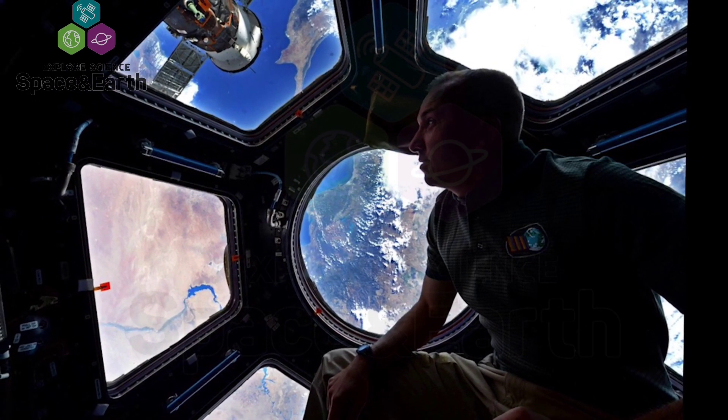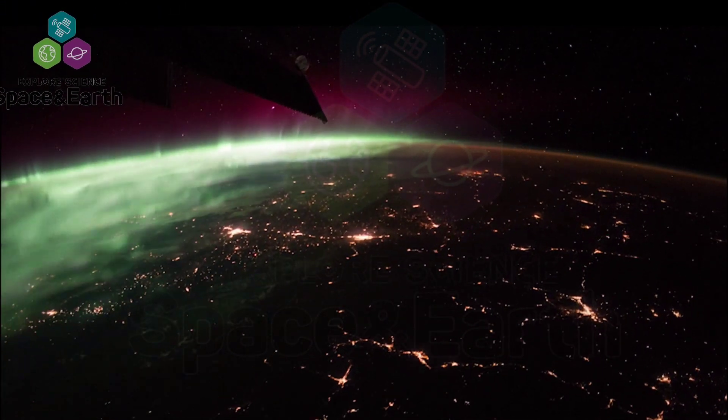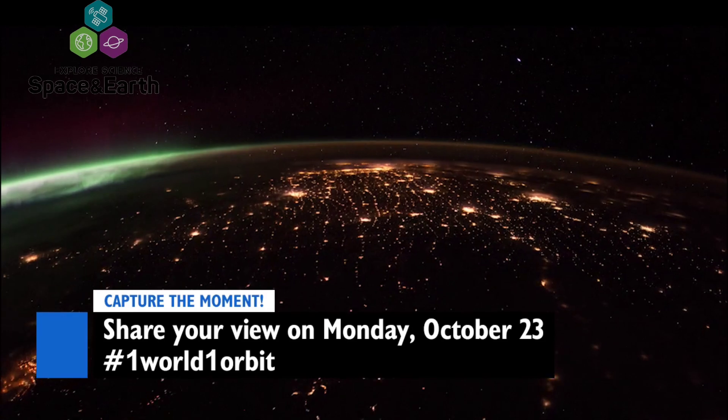Randy will spend a full orbit, or 90 minutes, photographing the earth from space on October 23rd. Help capture that moment in time by sharing a clip from your perspective on the ground using the hashtag OneWorldOneOrbit.